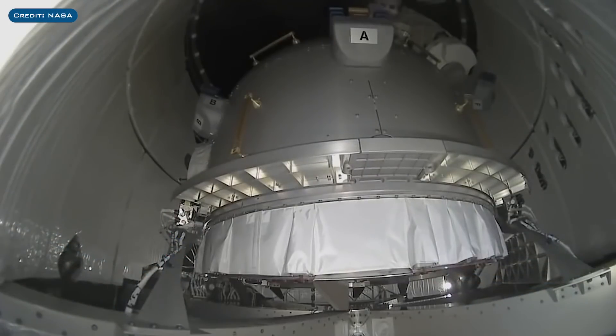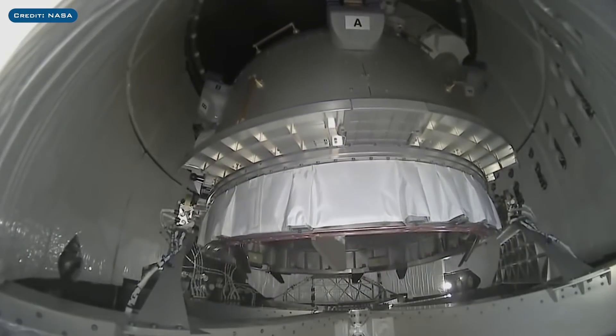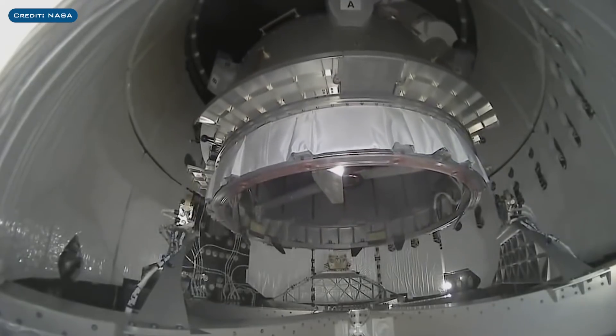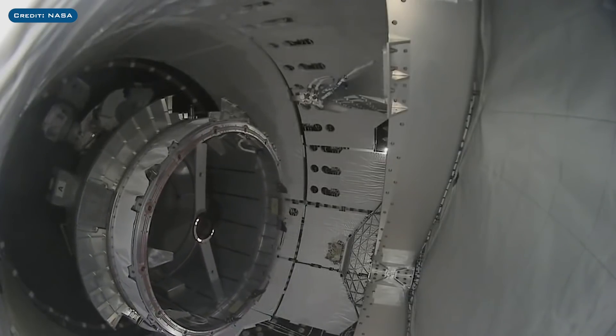Something interesting to share is this video from NASA where you can see an airlock. This was brought up to the ISS by the CRS-21 Dragon capsule earlier in the month and was removed from the Dragon's trunk by Canadarm 2 recently.